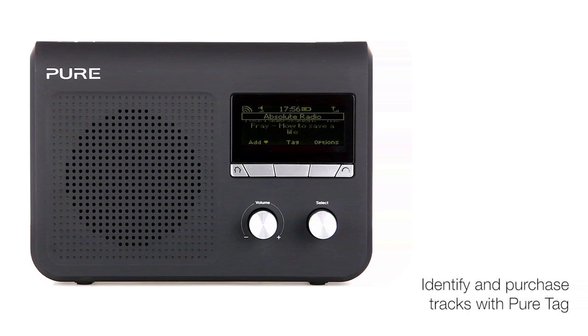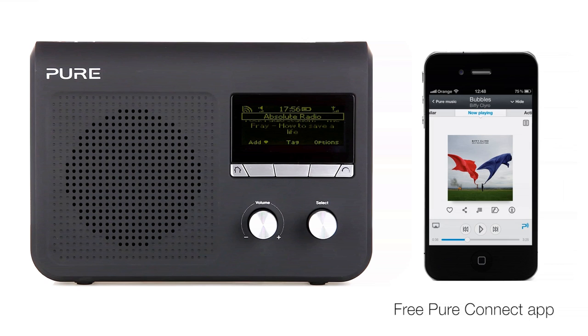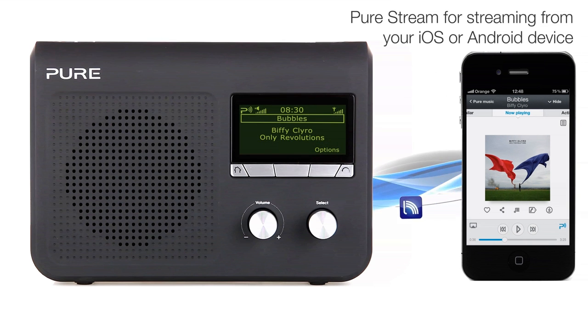You can continue to enjoy all this content wherever you are by downloading our free Pure Connect app for iPod, iPod Touch, iPad and Android devices. You can use Pure Stream to stream music from a mobile device running the Pure Connect app, or stream your entire music collection from a PC or Mac.